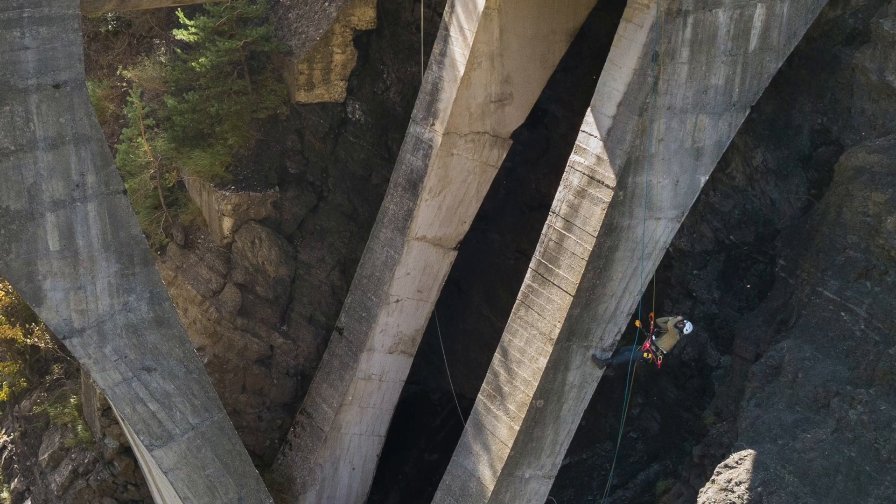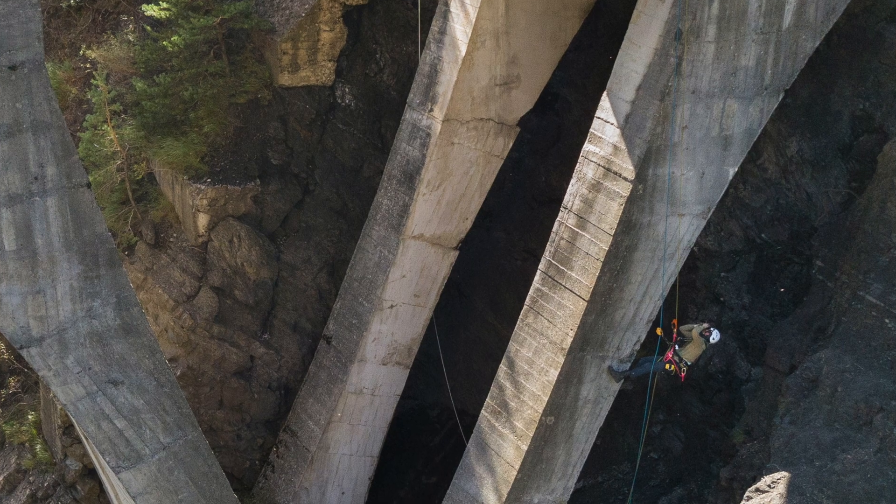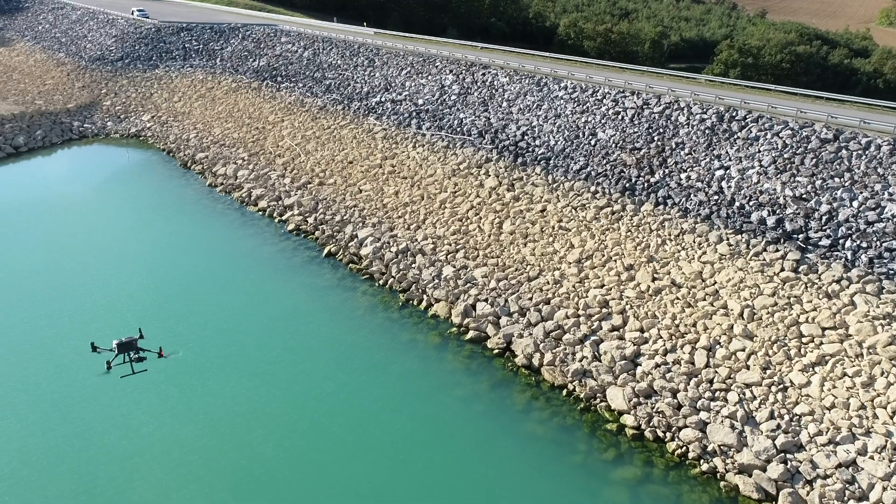For photogrammetry we use both terrestrial photogrammetry — cameras I would say — and drones. We also use laser scanners, Genesis, Total Station, etc.